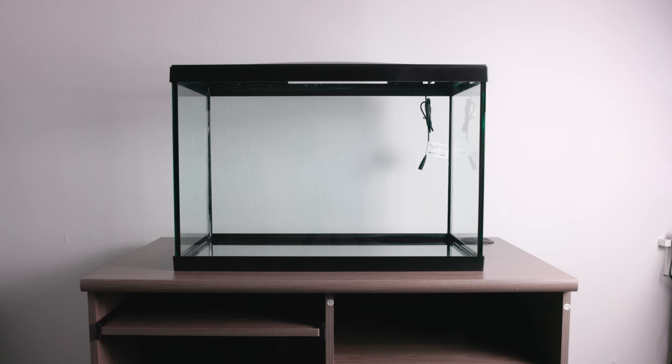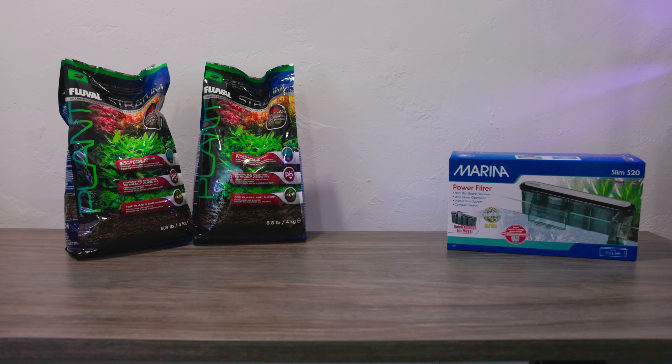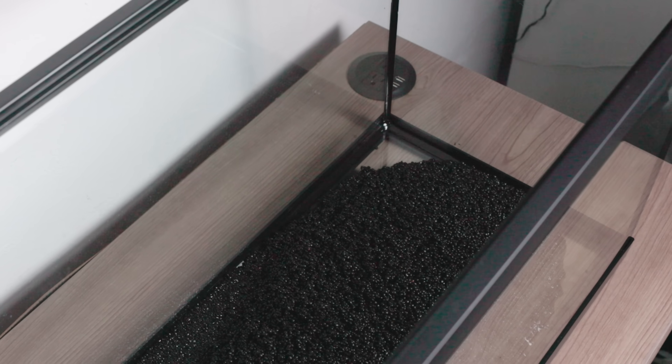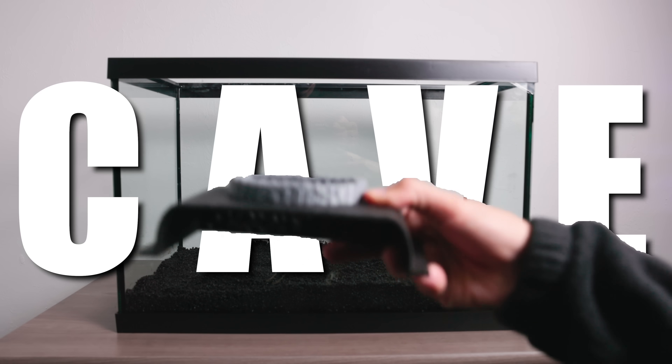To show you how we started, let me take you back to day one. We started with an empty tank, and in order to turn this into a thriving ecosystem we need some crucial materials. Starting with the base of this ecosystem, I'm laying a nice layer of substrate to provide a solid foundation for life. Now for the cave —